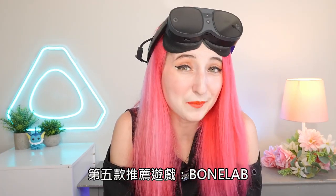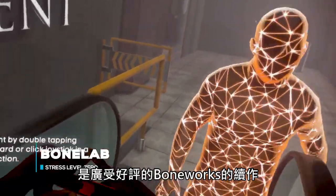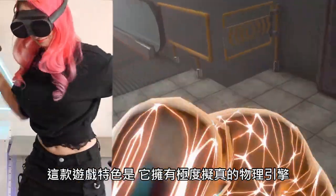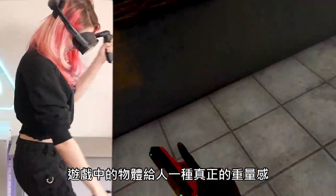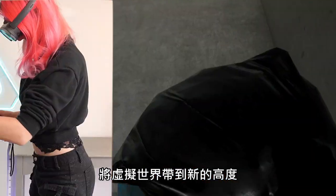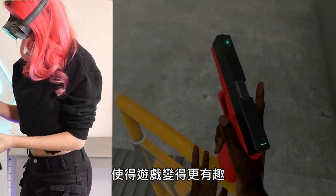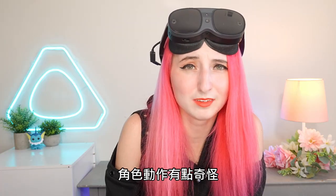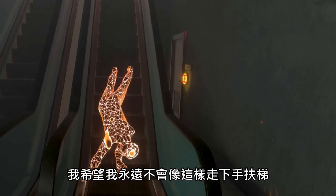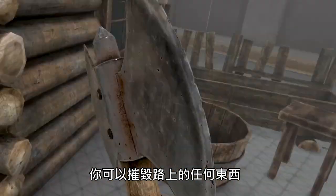Number five is Bone Lab. Bone Lab is the sequel to a game that everyone loved called Boneworks. Released in 2022, this experimental physics, action-based game is known for being a full-body physics simulation and takes the VR experience to the next level. The physics are a bit experimental and exaggerated, which makes it a lot more fun. The character movement is a bit strange — I sure hope I never go down an escalator like that. The beauty of this game is that you can pretty much destroy anything in your path.